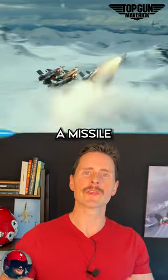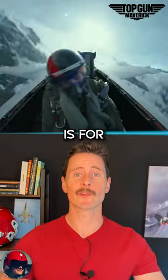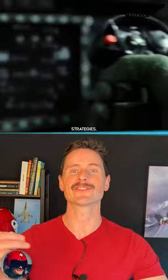Avoiding a missile with an aileron roll is not the best technique. An aileron roll is for the victory after you've evaded these things using the proper mechanics and the proper strategies.